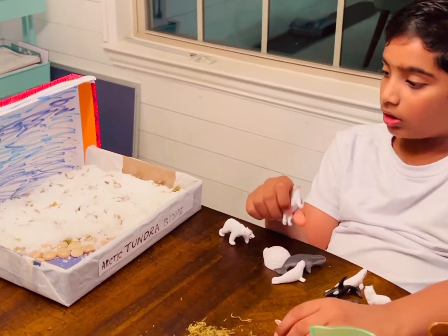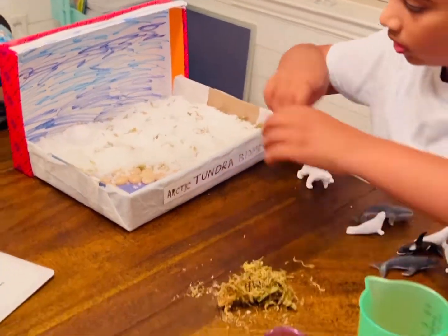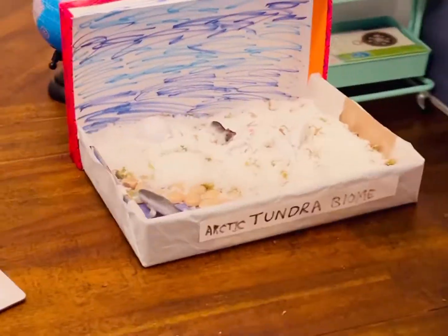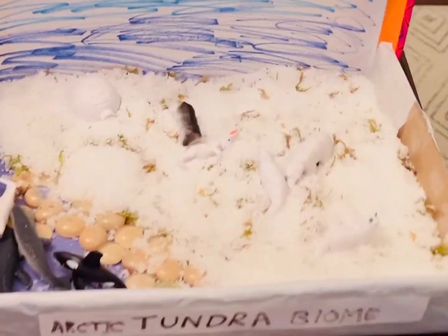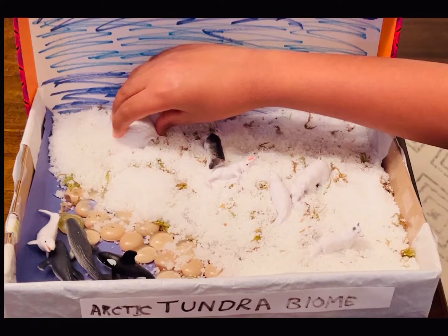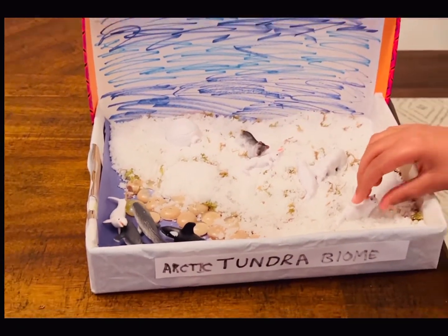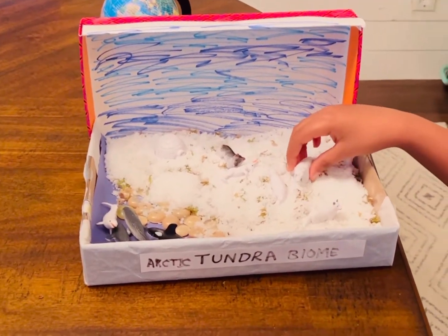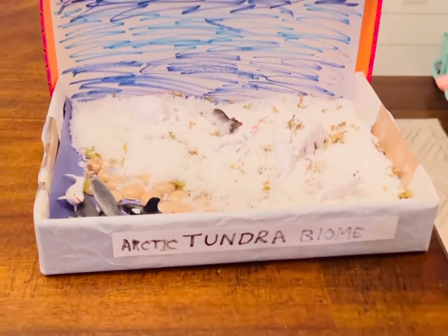We covered our ground in snow. Let's put some animals too. These are sea creatures and these are land creatures. This is an igloo. This is a wolf eating a rabbit, this is a fox trying to sniff out food, and this is a polar bear eating a baby seal.